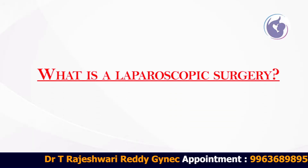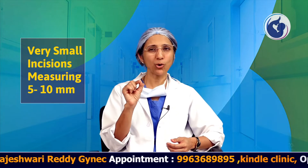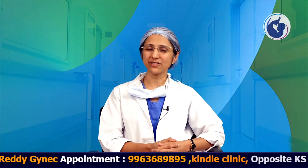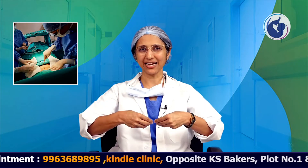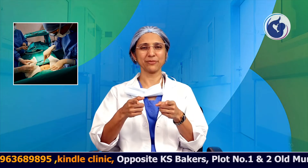So what is a laparoscopic surgery? It is a procedure involving very small 5mm or maximum 10mm incisions, doing surgery using laparoscopic instruments. In open surgery, where you are using both hands, the incision is around 5 to 8 cm.